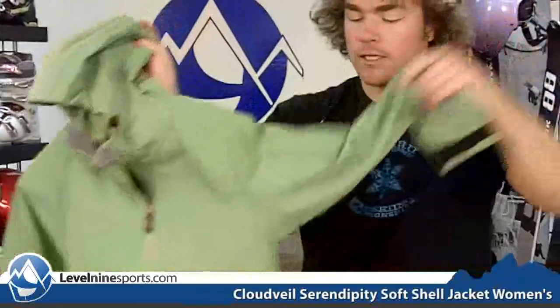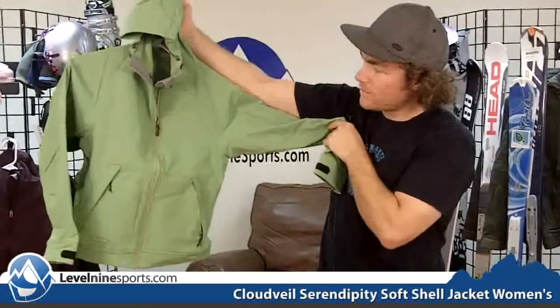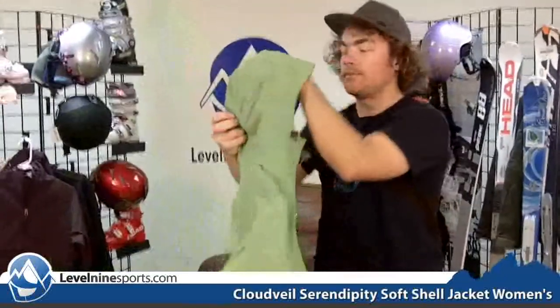Simple design, definitely an athletic sport fit. And you can see it comes with a nice hood as well.